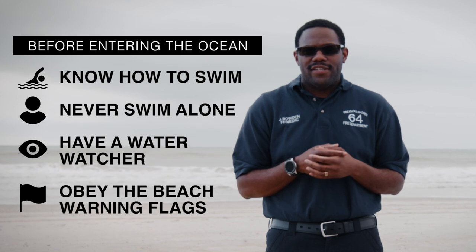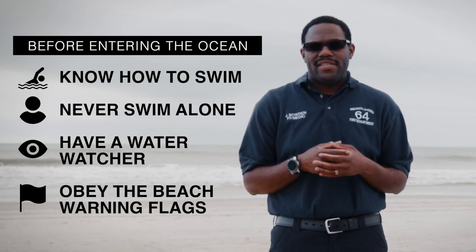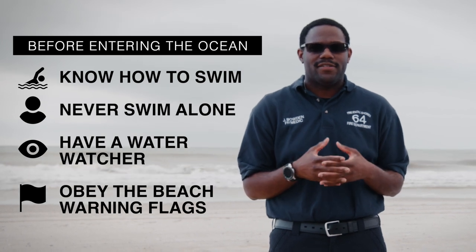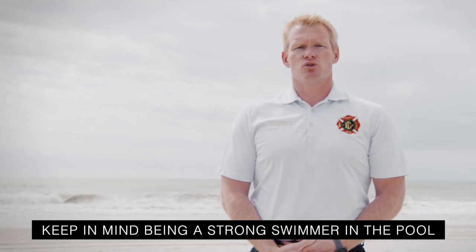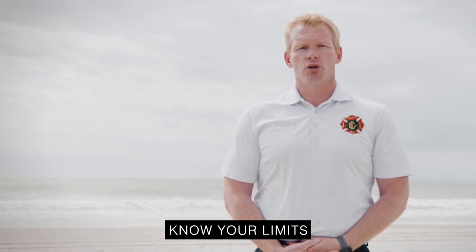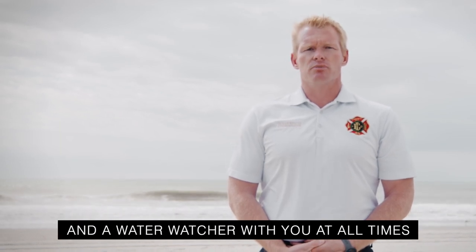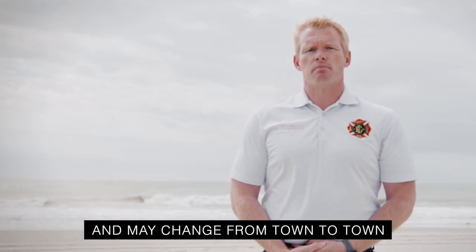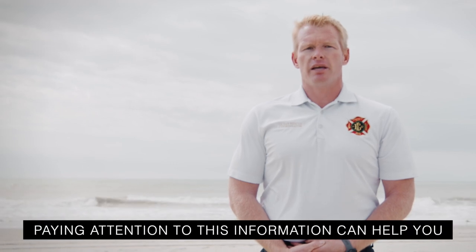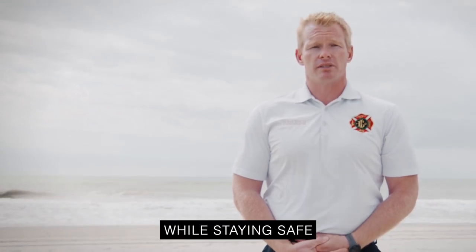Before entering the ocean, it is important that you know how to swim and to never swim alone. Always have a water watcher and obey the posted beach warning flags. Please keep in mind being a strong swimmer in the pool does not always translate to being a strong swimmer in the ocean. Know your limits, have an approved flotation device, and a water watcher with you at all times. Flags are based on local conditions and may change from town to town. Paying attention to this information can help you enjoy your time along our beautiful coast while staying safe.